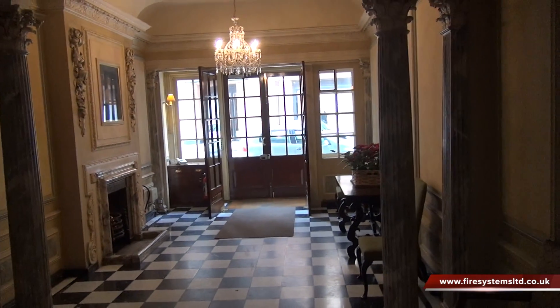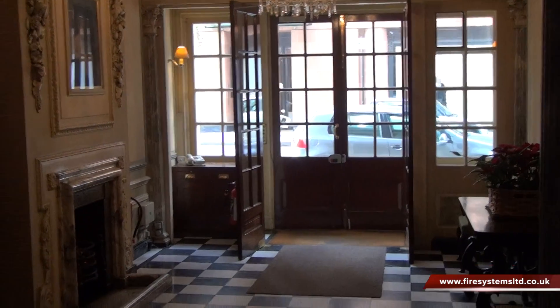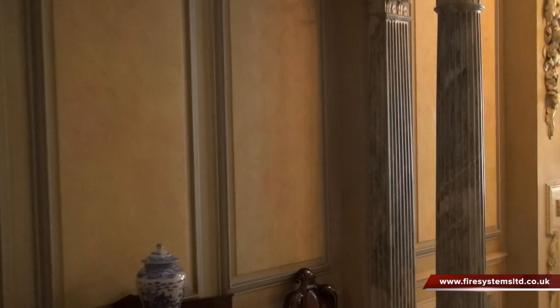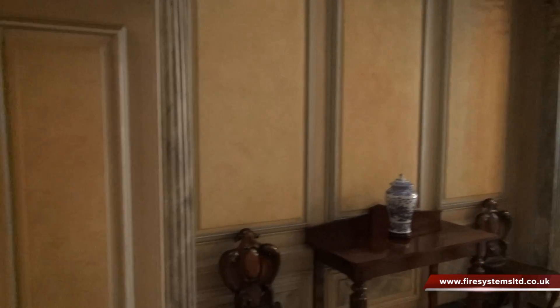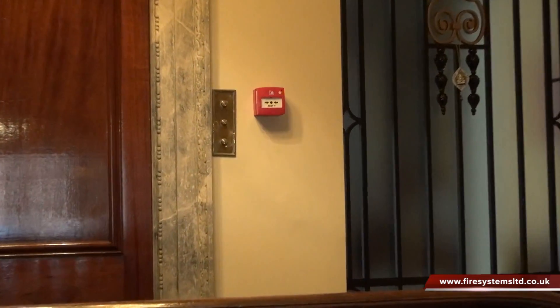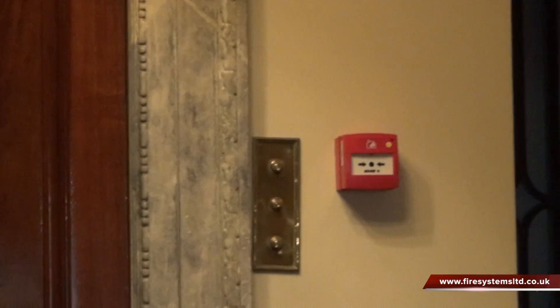There are many prestigious or grade listed properties in London that when built did not have a fire alarm system, or if they did, the system is no longer operational. However, due to the result of a fire risk assessment, many of these buildings will require a fire alarm system. In this type of building it is not always practical or aesthetically pleasing to install a wired system.